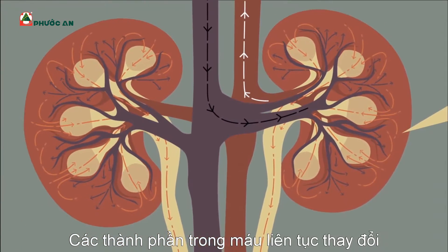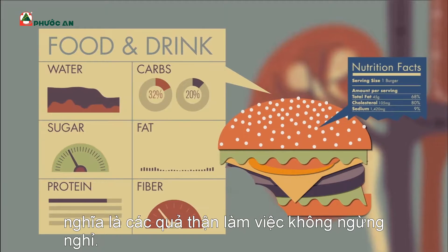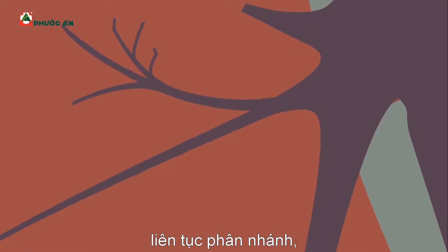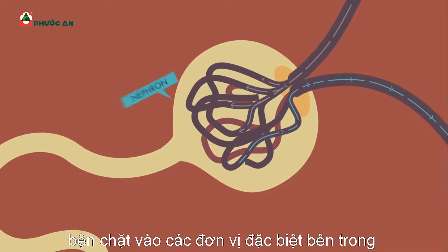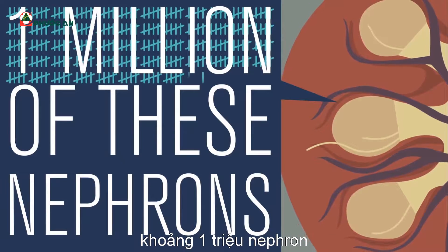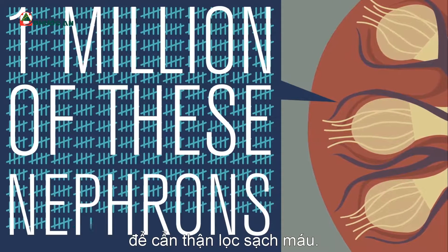The ingredients in your blood are constantly changing as you ingest food and drink, which explains why the kidneys need to be on permanent duty. Blood enters each kidney through arteries that branch and branch until they form tiny vessels that entwine with special internal modules called nephrons. In each kidney, 1 million of these nephrons form a powerful array of filters and sensors that carefully sift through the blood.